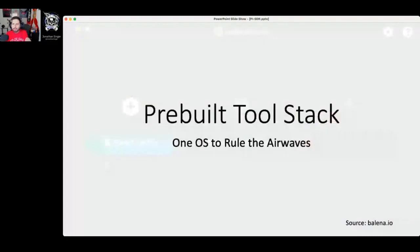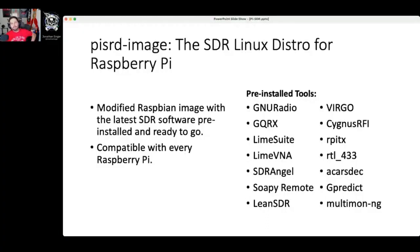While talking about software you can work with, there are some great prebuilt tool stacks. I mentioned using Raspberry Pi OS to get the Freqshow up and running, but there's actually a Pi SDR image — a complete image you can flash onto the memory card of a Raspberry Pi, up and running and ready to go with all tools pre-installed. It includes GNU Radio, GQRX, tools for the LimeSDR, and multi-mon to handle multiple pieces of equipment. It's compatible with every Raspberry Pi — great if you don't want to install software yourself.